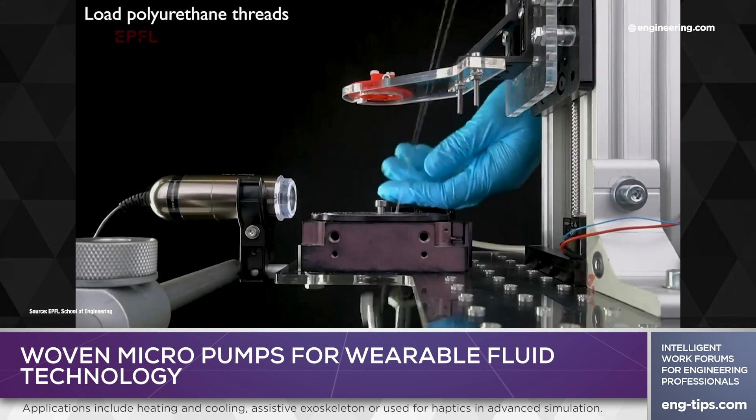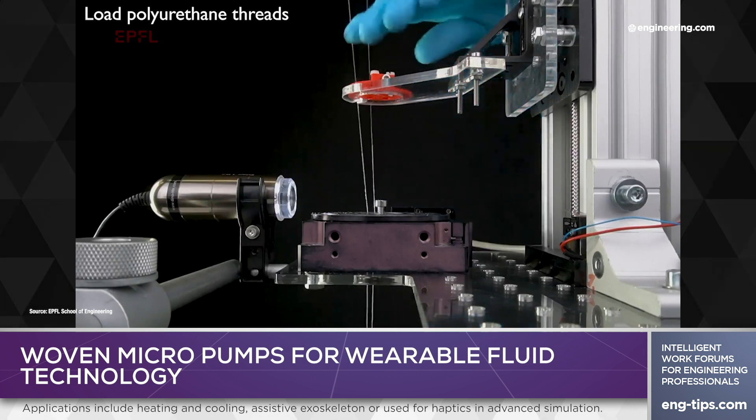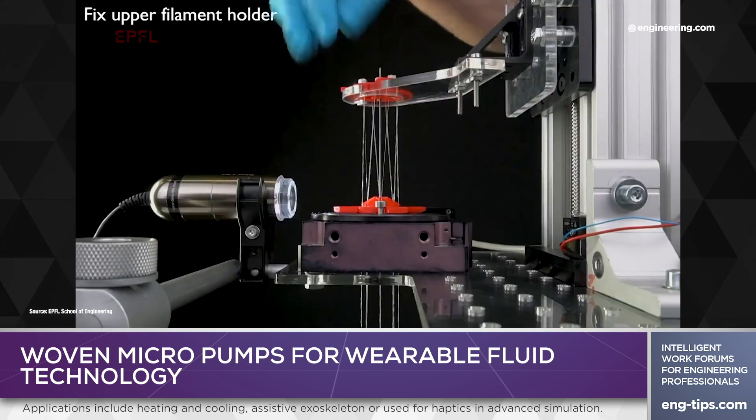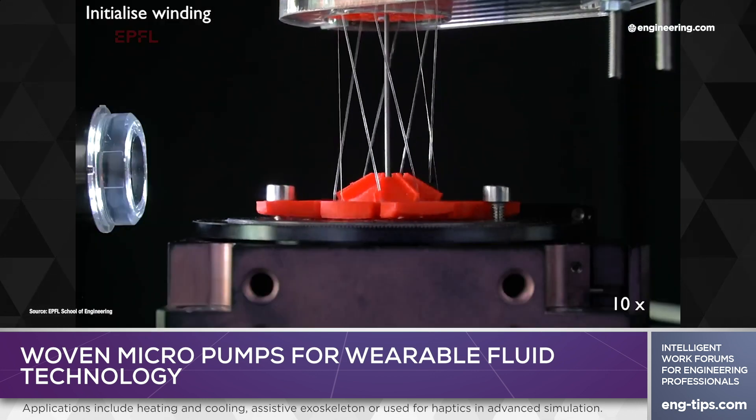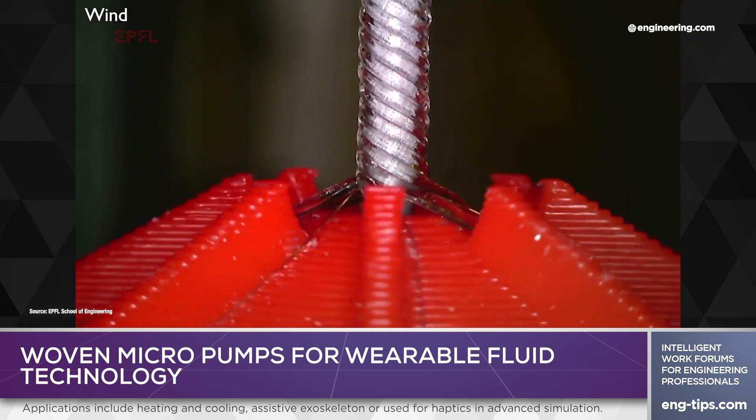Polyurethane threads and copper wires are wound around a steel rod — a sort of mandrel — and are then fused together into a tube. The fiber pumps are on the scale of conventional textile fibers and can be sewn and woven using standard existing textile production technology.